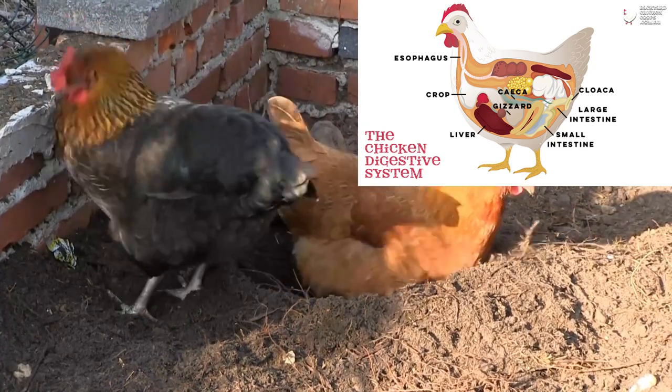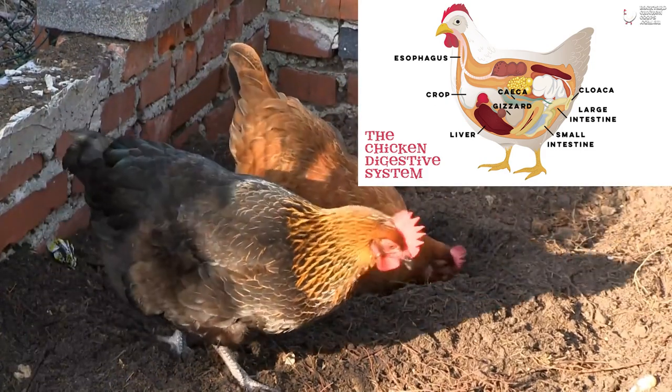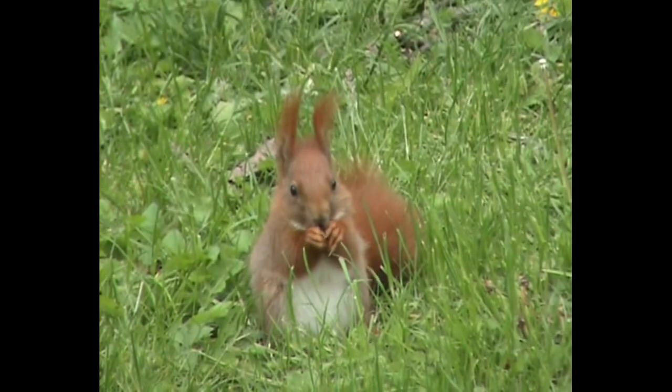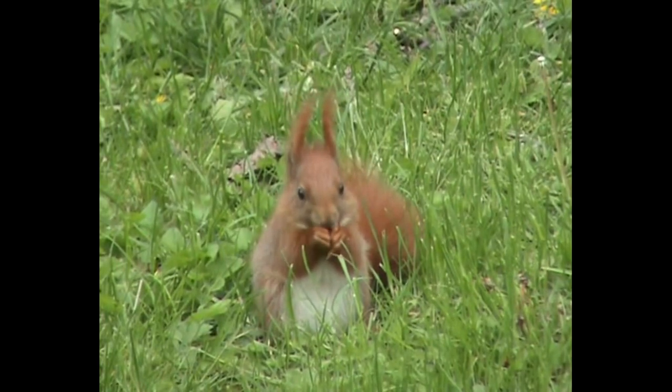Finally, the intestines absorb most of the nutrients and water from the broken down food through a process called chemical digestion, until it exits the body as waste. In summary, all organisms are considered either omnivores, herbivores, or carnivores based upon their source of energy or the food they eat.